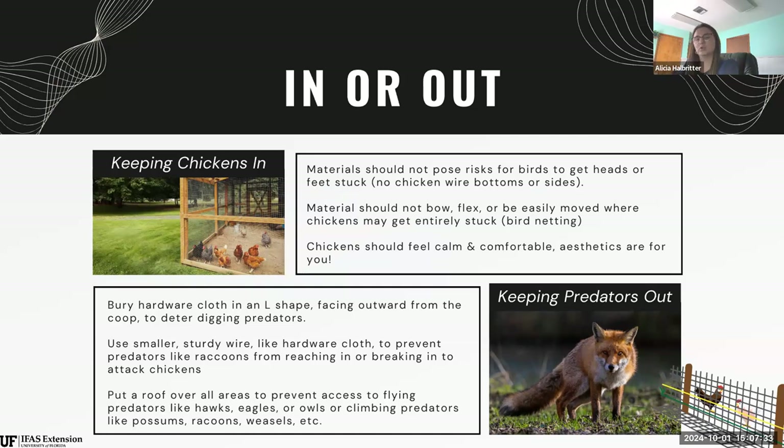As far as keeping predators out, I always recommend hardware cloth for any kind of open-air sidewall. That's a welded wire — very sturdy, very hard to get through, and it doesn't rust readily. When talking about digging predators — especially foxes, possums, weasels, stoats — we like to bury that hardware cloth in an L-shape facing outward from your coop, extending at least a foot beyond your coop wall. They're going to dig at the edge, hit that L-shape, and typically won't dig further. They were looking for a quick, easy meal and you've deterred that.